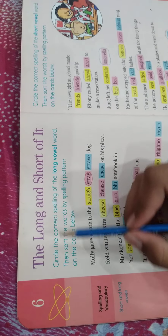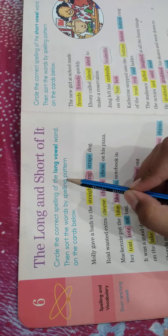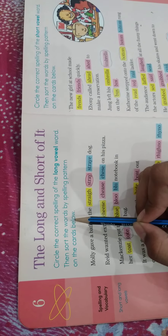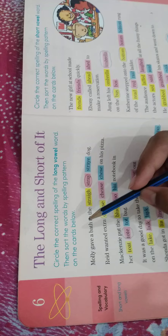The long and short of it: spelling and vocabulary, short and long vowels. Circle the correct spelling of the long vowel word, then sort the word by spelling pattern on the card below.